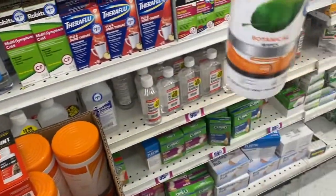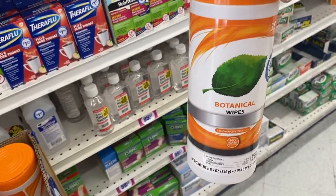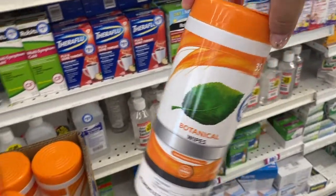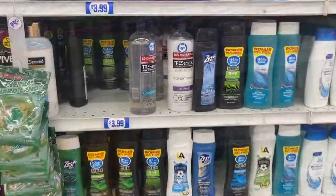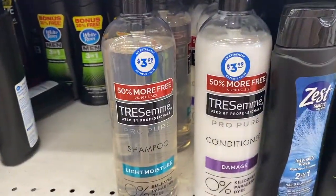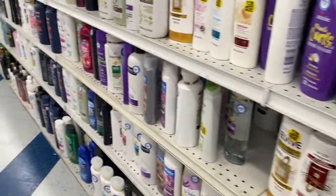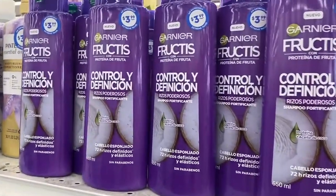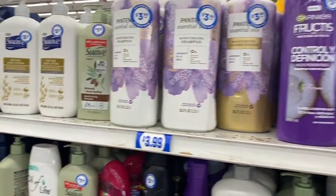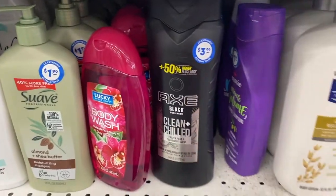Here's some botanical wipes — these are new, I haven't seen these. Lemongrass citrus. Okay, we're in the hair section. There's some Tresemme, Pantene, Axe — $3.99.